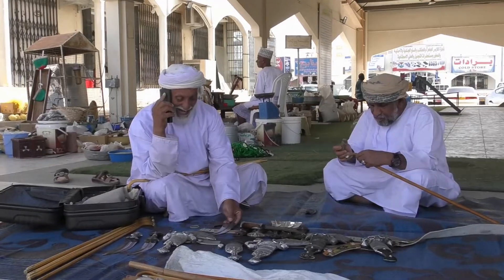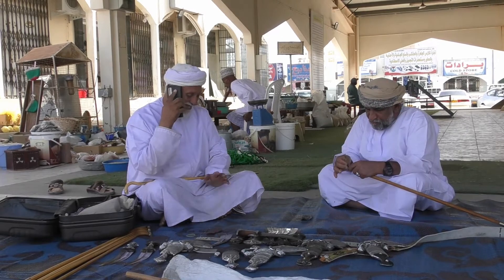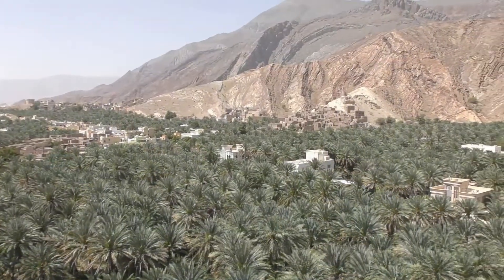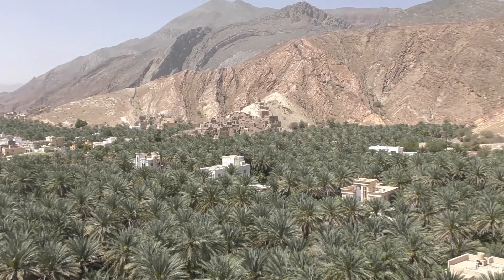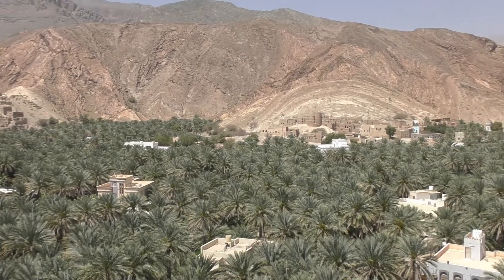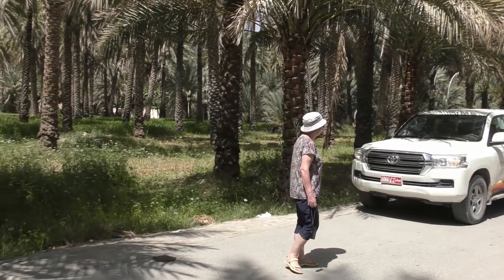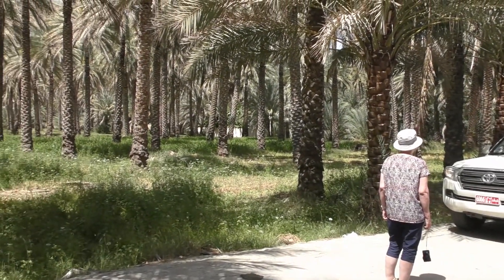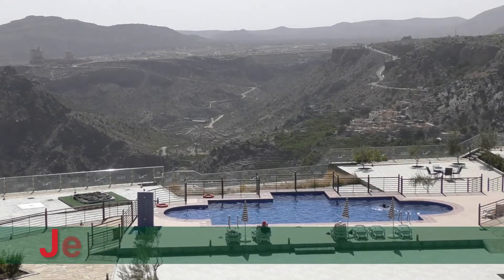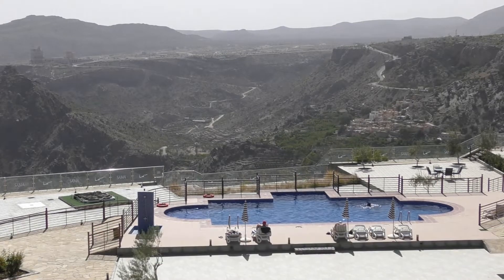That was a frustration with our itinerary — we didn't seem to be visiting places when they were at their most interesting. As we travelled north towards the mountains, we saw lots of date palms and also several abandoned old villages. As part of the modernisation of the country, people living in old mud-built homes were rehoused in nearby newly built villages. We then went up into the mountains and stayed at a lovely hotel with stunning views.